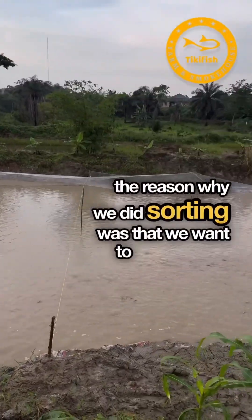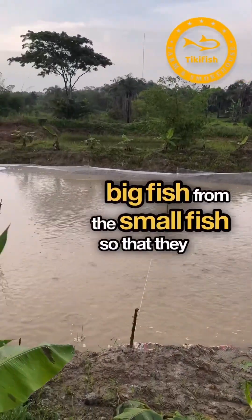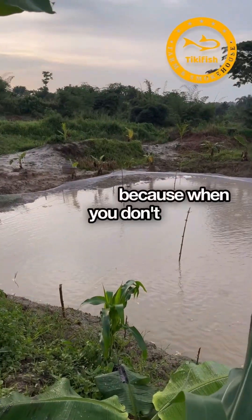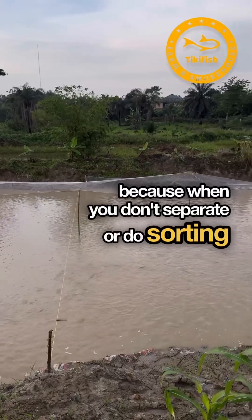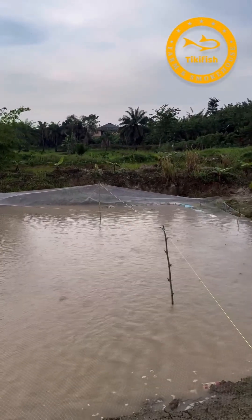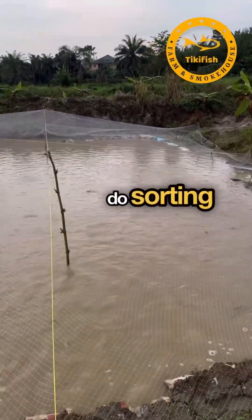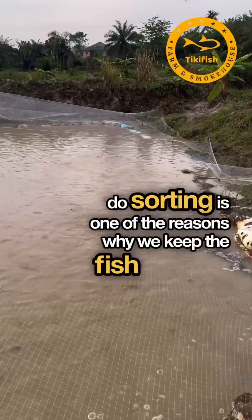The reason we did sorting was to separate the big fish from the small fish so they don't grow together. When you don't do sorting, cannibalism occurs — the big fish will start preying on the small fish, which affects the growth of the small fish. That is one of the reasons why we keep fish in the nursery pond for a while before transferring them to a grow-out pond.